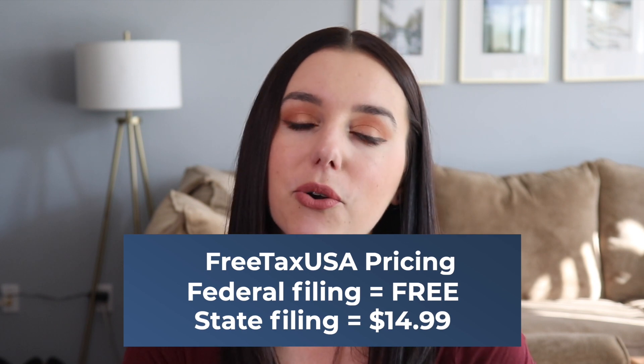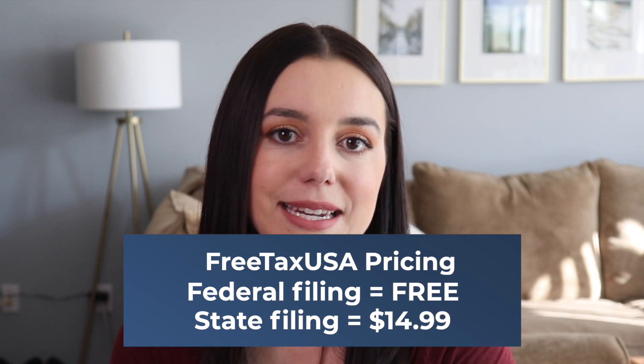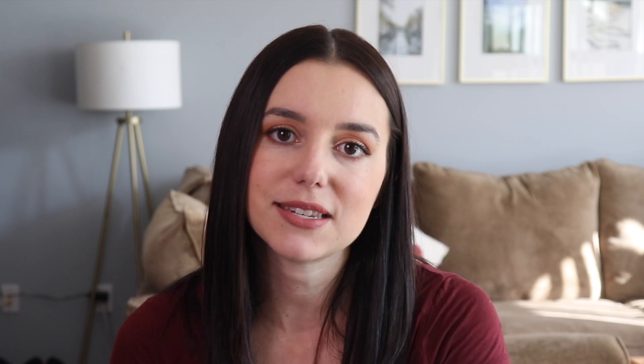First things first — is FreeTaxUSA really free? Federal filing is definitely free when it comes to FreeTaxUSA. However, you are going to be paying $14.99 per state filing, so it's not entirely free.